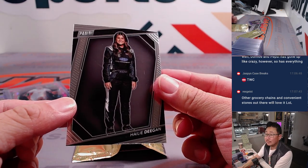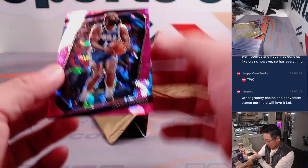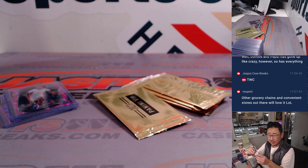There's Haley Deegan — letter H, Dominic. And we've got James Harden, Sixers edition here, 23 out of 75. That's Anthony with the letter J.